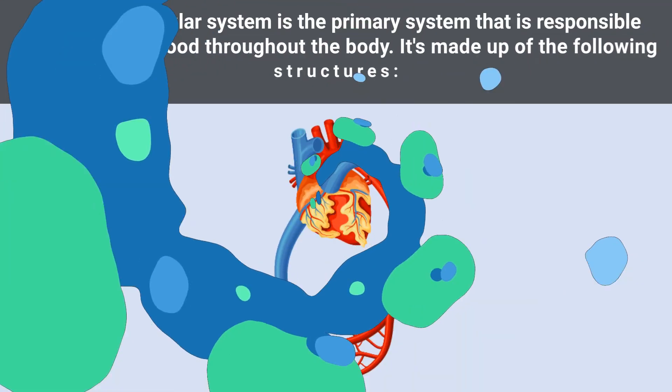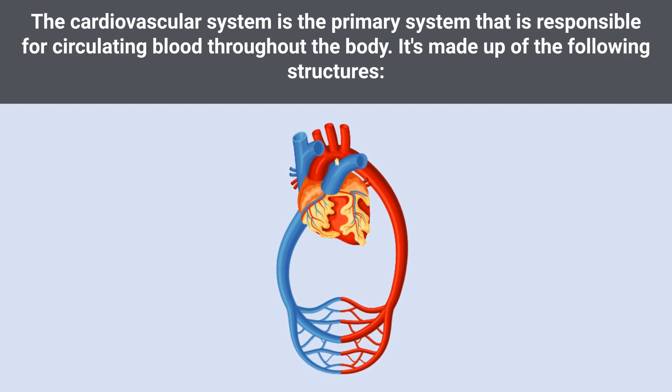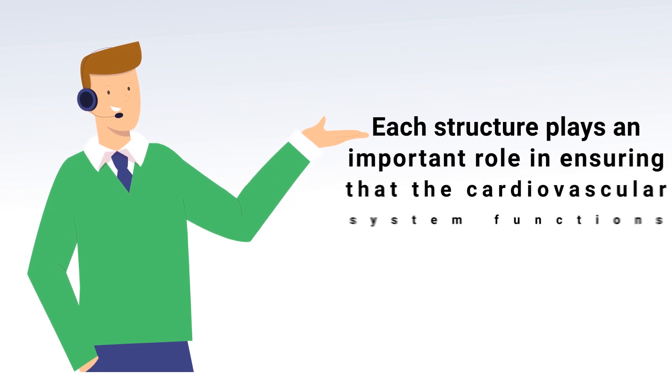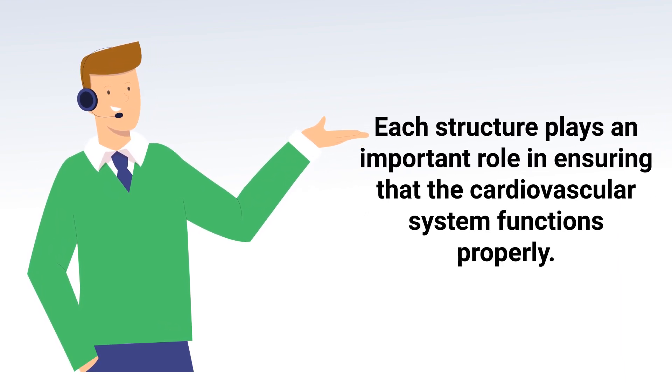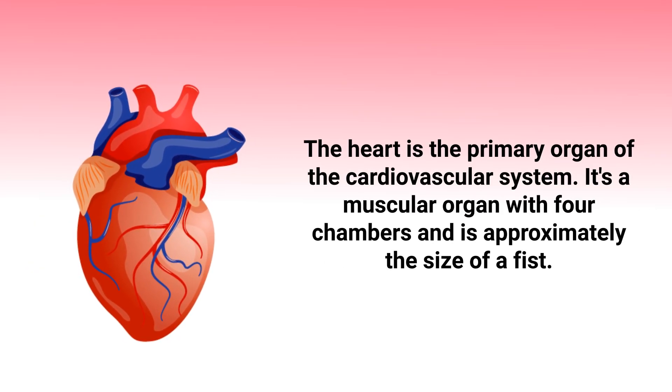The cardiovascular system is the primary system responsible for circulating blood throughout the body. It's made up of the following structures: the heart, blood vessels, blood, lymph, and lymphatic vessels. Each structure plays an important role in ensuring that the cardiovascular system functions properly.